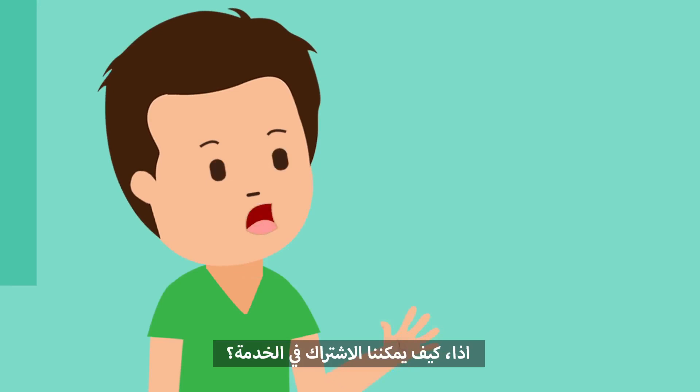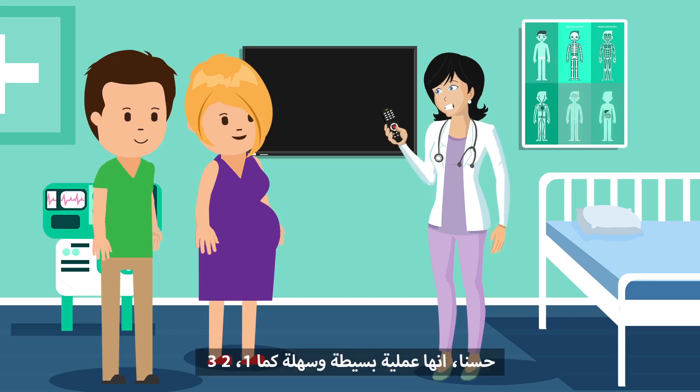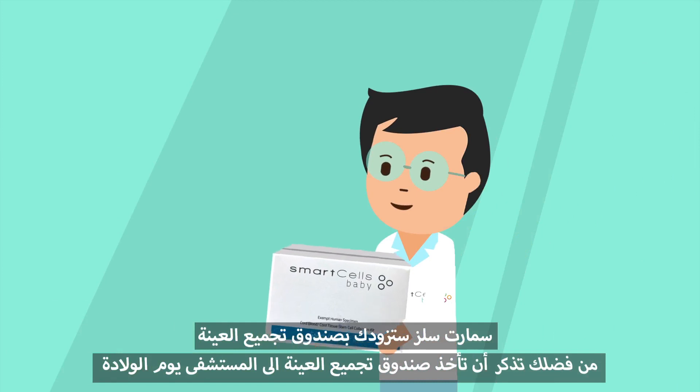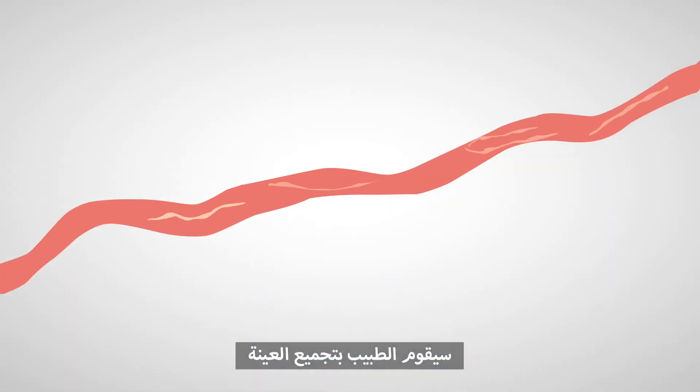So how do we sign up for the service? Well, it's a simple process, as easy as 1-2-3. Call Smart Cells a few weeks before your due date. Smart Cells will provide you with a collection kit. Once your baby has been safely delivered, the doctor will make the collection.